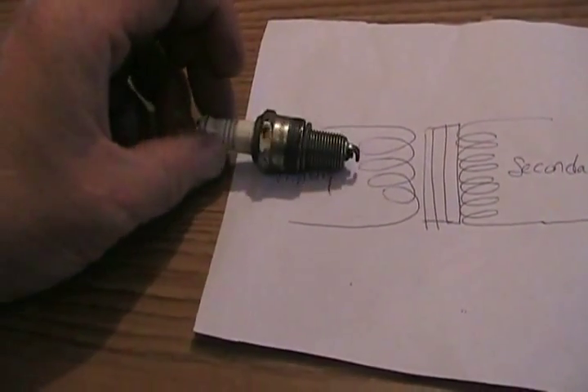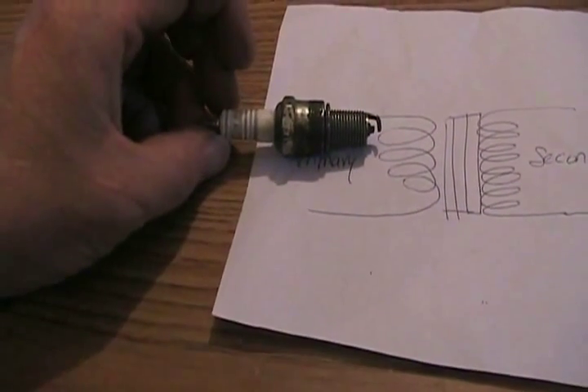On old lawnmower engines with points and condenser, it's very common to have a lawnmower that appears fine — looks like normal spark on the plug — but your condenser is very weak due to leakage. The condenser is a capacitor with two aluminum foil plates wound close together, and when there's leakage, electrons bleed between the foil and the insulator, still allowing a spark but not strong enough to start or run properly. Old cars with points-and-condenser ignition can have the same problem — just change the condenser and it's fixed.